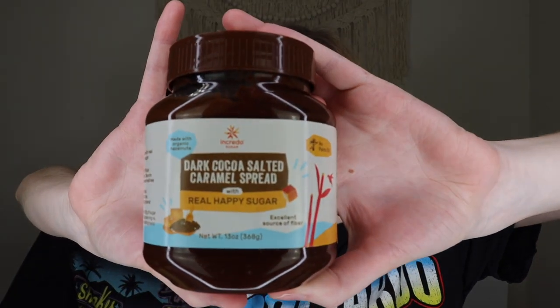The next thing is from Incredo Sugar — it's their dark cocoa salted caramel spread with real happy sugar. It's made with real cane sugar and organic hazelnuts, and it has no palm oil. I've never seen a cocoa caramel spread before — normally it's straight hazelnut cocoa or vanilla. This looks like it might be a bit runny, but it probably just needs to be stirred up. I'm excited to put this on English muffins or toast.